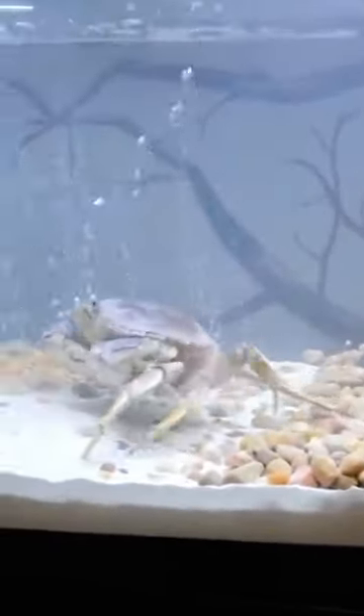I started by removing the rubber bands that were constraining his claws. Then I put him into his new aquarium home that I had prepared for him. Right away I can see Pancake is already enjoying the new clean water he's in.